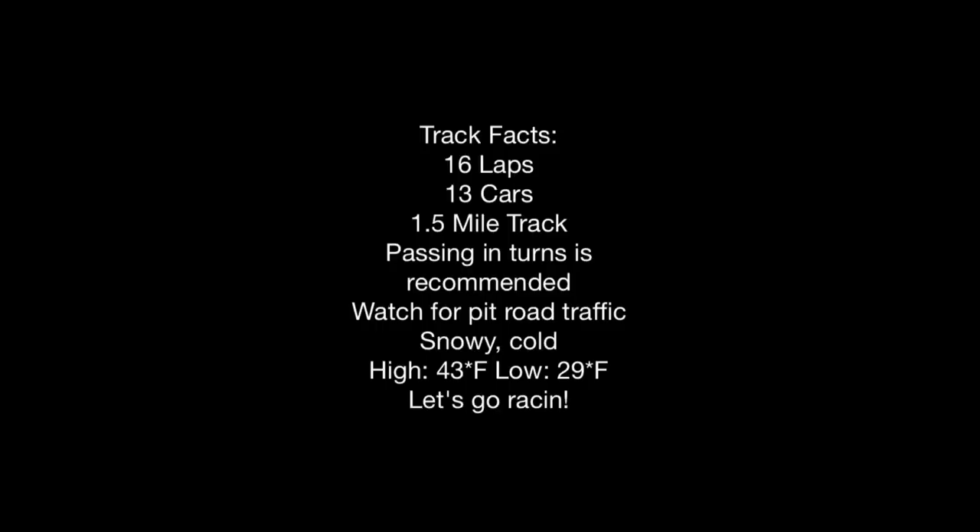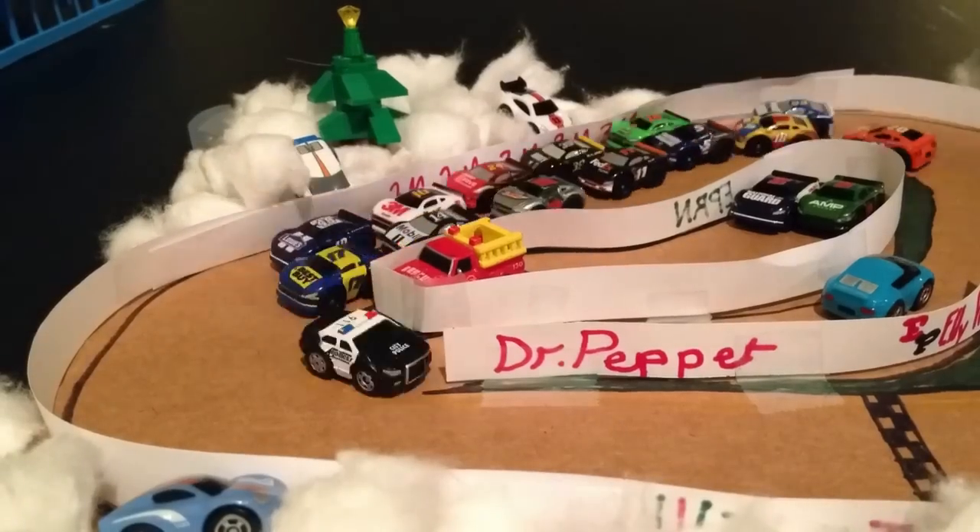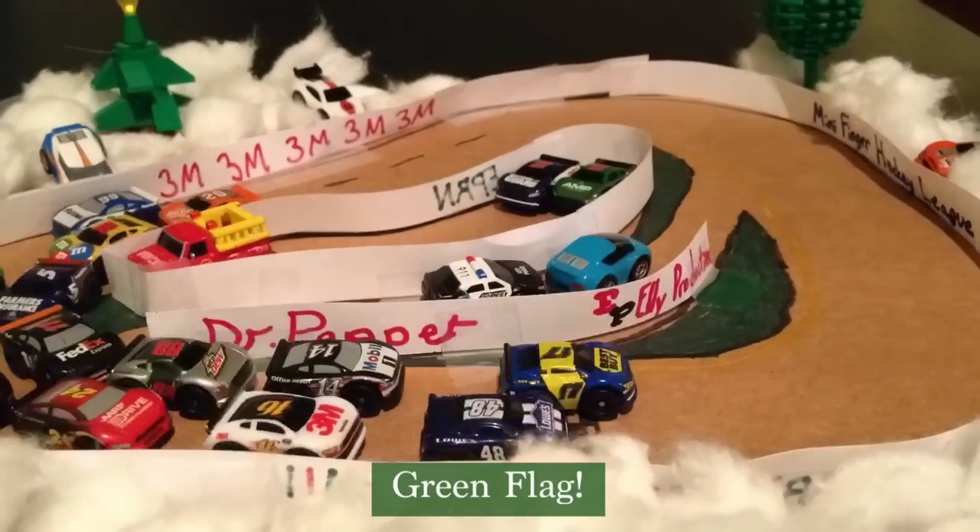Here are your track facts today. It's going to be a 16-lap race, 13 cars. It's a 1.5-mile track. Passing in the turns is recommended. Watch for pit road traffic today. It's snowy, it's cold, but we are ready for great racing today. Here we go — green flag is out!